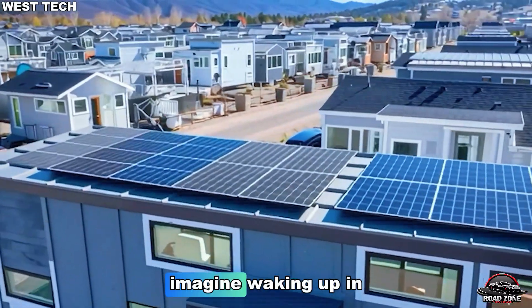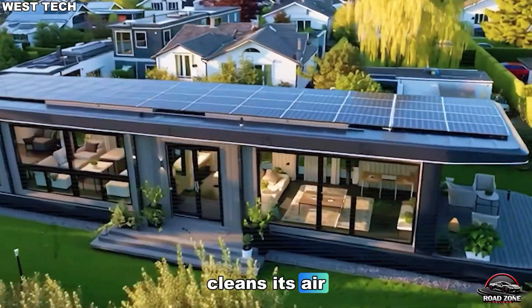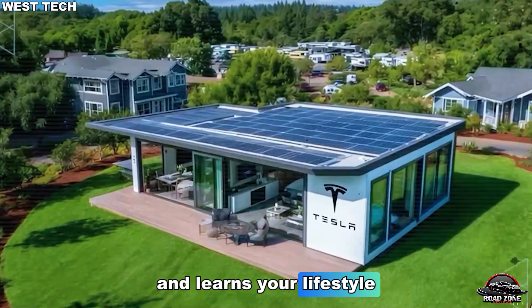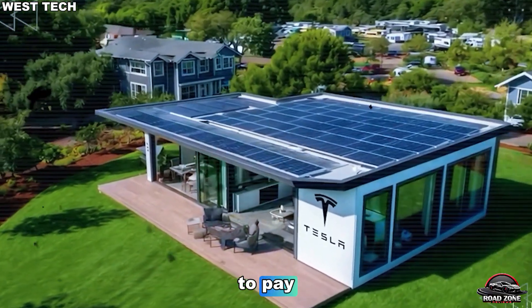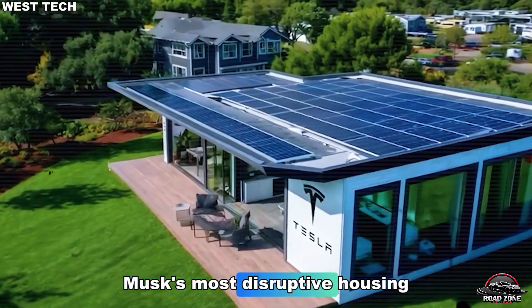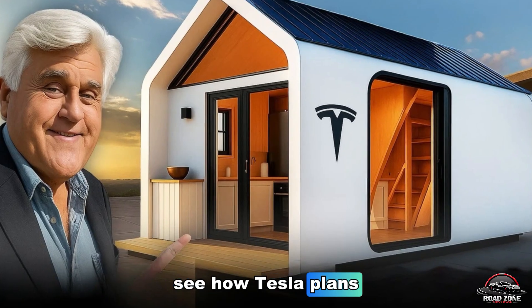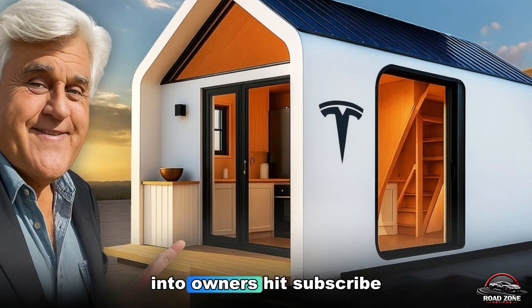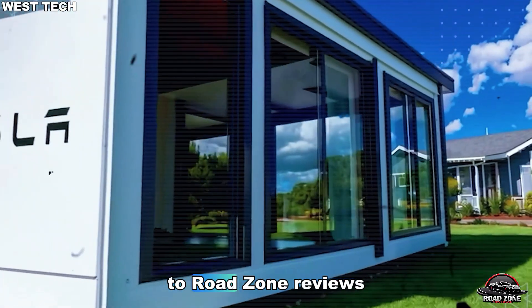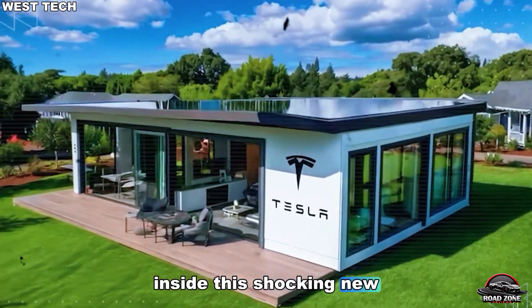Before we dive in, imagine waking up in a home that powers itself, cleans its air, and learns your lifestyle without a single bill to pay. Let's break down the truth behind Elon Musk's most disruptive housing invention yet. If you're ready to see how Tesla plans to turn renters into owners, hit subscribe to Road Zone Reviews, and let's uncover what's inside this shocking new home.